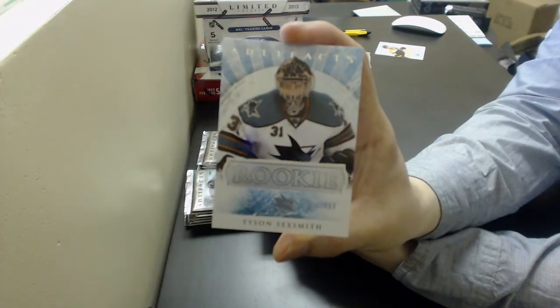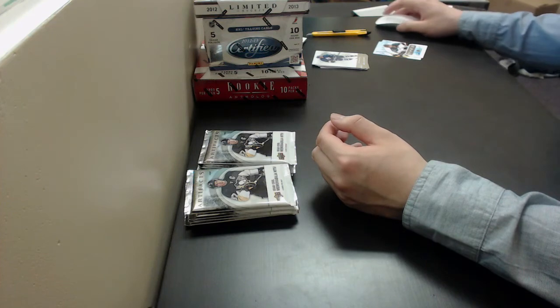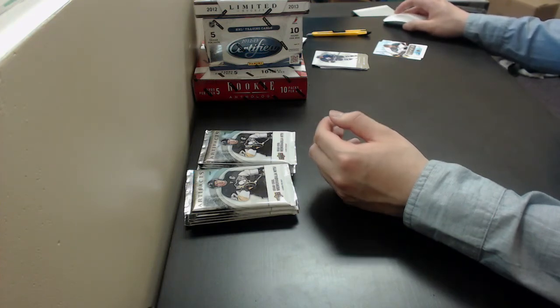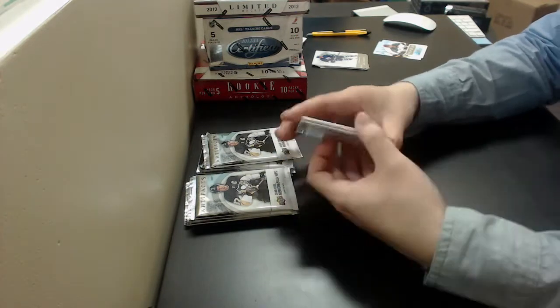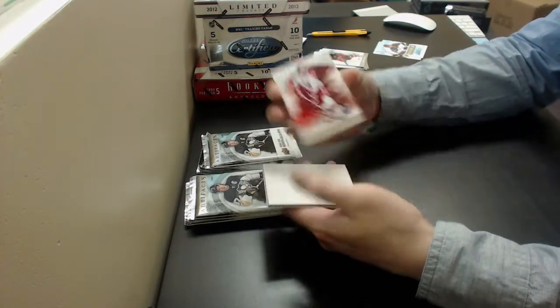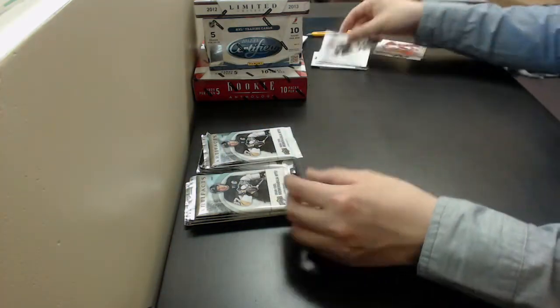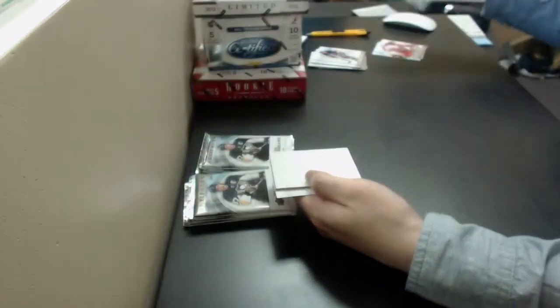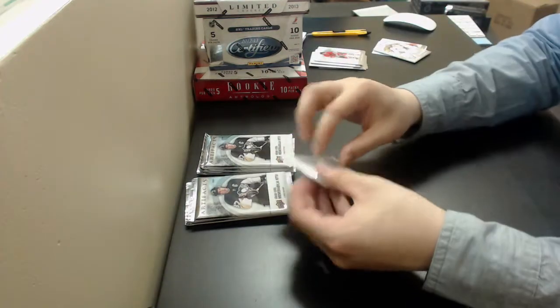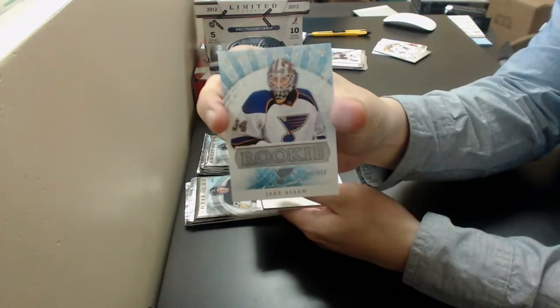Tyson Saxsmith, Rookie out of 999 for the Sharks. Chris Pronger, Team Canada, out of 999 for the Flyers. Semyon Varlamov, Dual Jersey out of 125 for the Avalanche. Got a Jake Allen, Rookie out of 999 for the Blues.